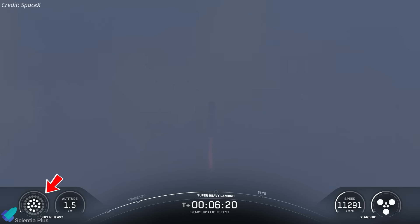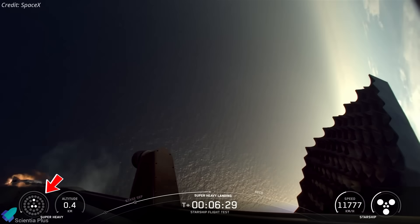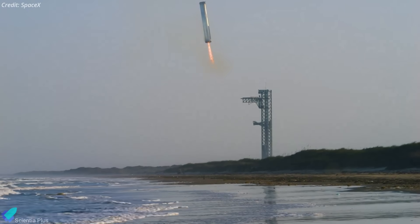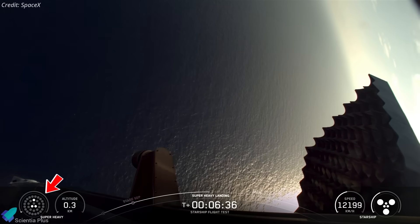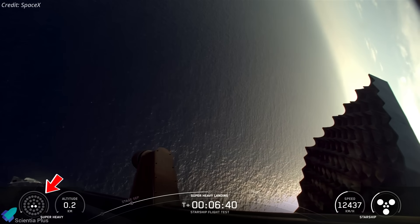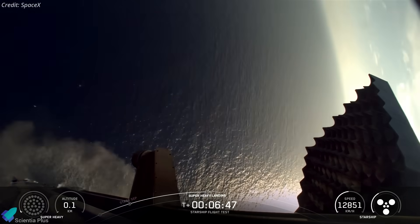The landing sequence was equally experimental. Booster 16 began its burn with 13 engines, shutting down 10 quickly as planned. Of the three center Raptors, one was deliberately disabled to simulate a last-second failure scenario, with a middle-ring engine taking over for thrust vector control. This validated that the booster could still survive an engine-out during the critical moments before tower-catch operations. Near splashdown, the booster transitioned to two center engines, then cut thrust midair to perform a hard but controlled impact in the ocean, gathering valuable data on controllability under reduced thrust.